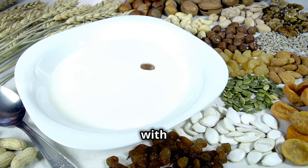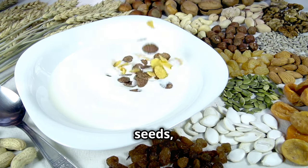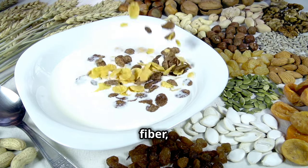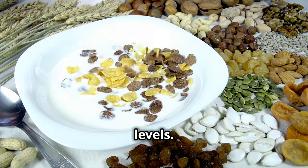Next we have oatmeal with nuts and seeds. Use steel-cut oats and add chia seeds, flax seeds, nuts, and a dash of cinnamon. It's high in fiber, helping to regulate blood sugar levels.